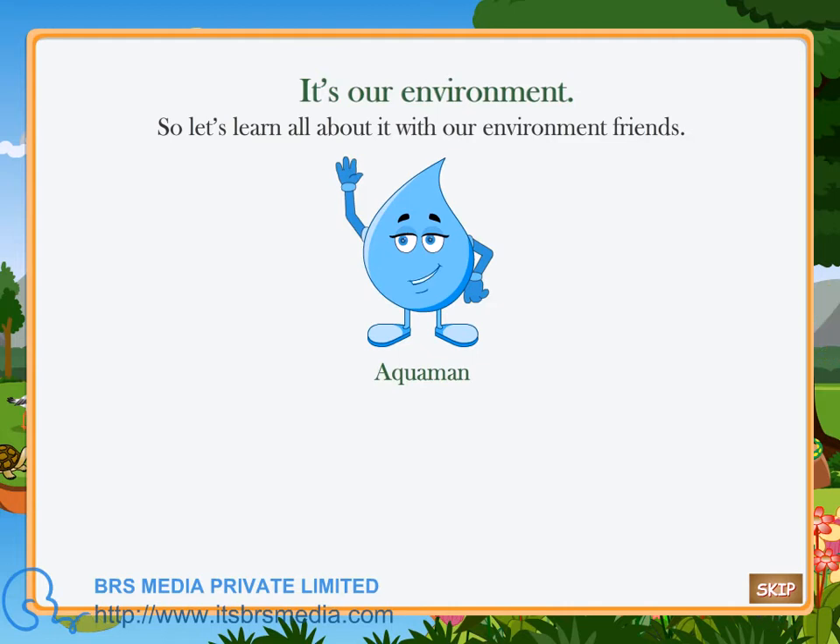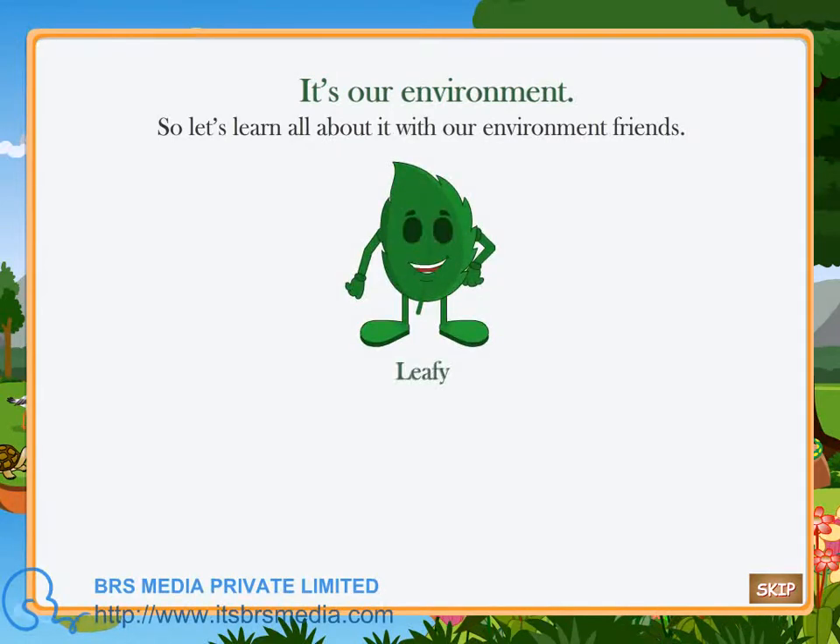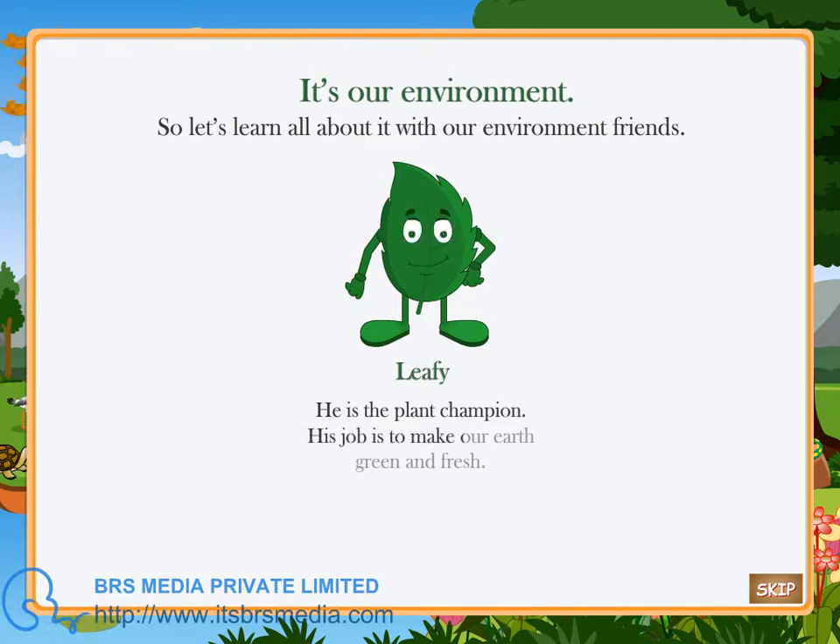Aquaman — he is the water hero. He quenches the earth's thirst and is our most precious resource. Leafy — he is the plant champion. His job is to make our earth green and fresh.